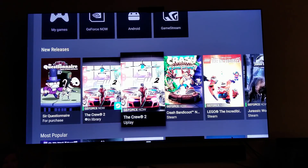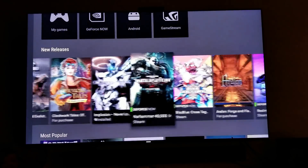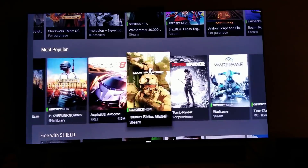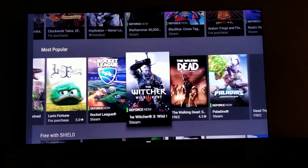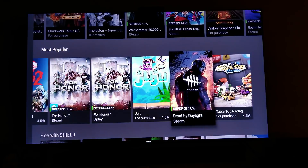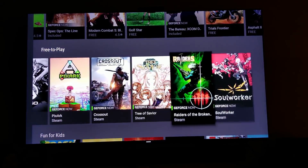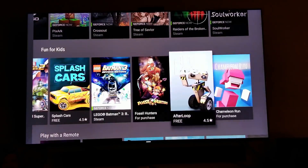What this is pretty much is you're paying Nvidia to play your Steam games on your Shield TV. So if you own a game in your Steam library you can just play it. You have Overwatch, Fortnite, PUBG, Tomb Raider, Warframe, Rainbow Six, ARK, Rocket League, The Witcher, For Honor — these are the games we were crying at Nvidia to release, and they are all here now.